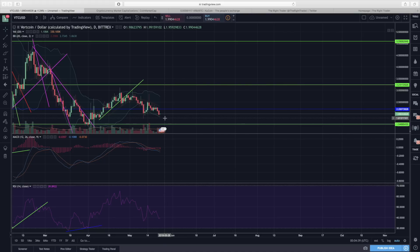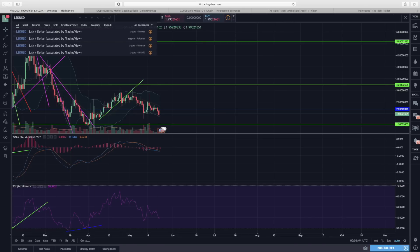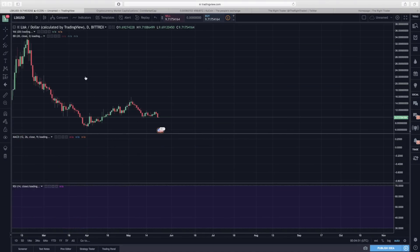However, if we start moving below a dollar eighty, we might get a drop down to a dollar fifty-four cents, which is our critical support level for Vertcoin.